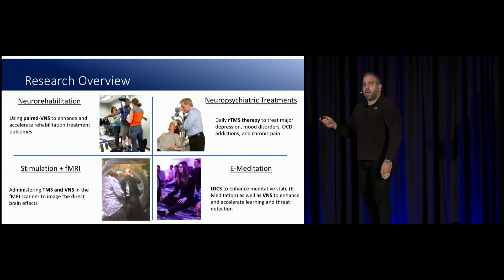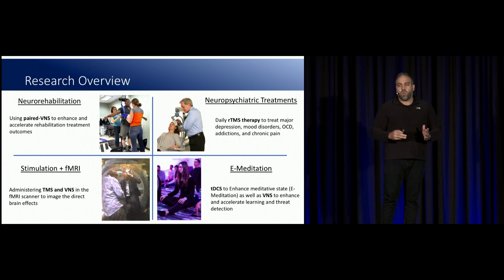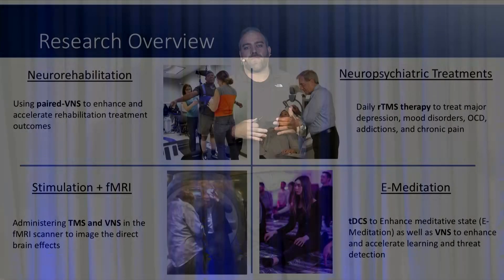A little bit about my research overview. My research really focuses on four different modalities with four different domains. The first one is neurorehabilitation — using brain stimulation to enhance and augment recovery from things like stroke or traumatic brain injuries. Another one is neuropsychiatric treatments; the most common one you probably know about is repetitive transcranial magnetic stimulation, which is the most common FDA-approved non-pharmacological intervention for major depressive disorder.